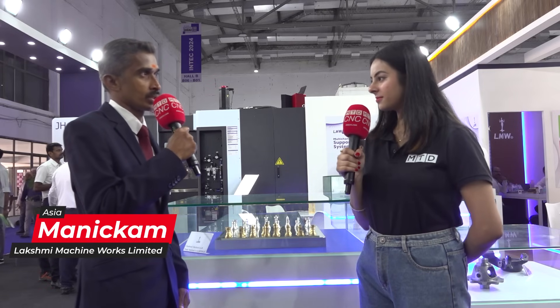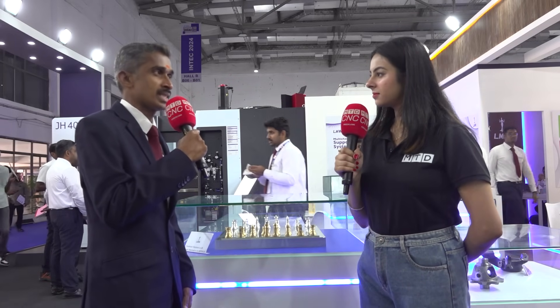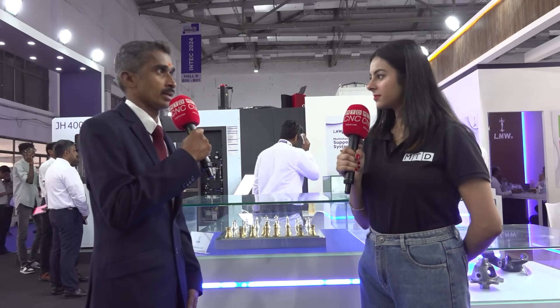Good morning to all. We are not only providing machines to the customer, we are giving complete solutions. How to make the product, how to transfer the component, and what is the quality criticality of the component — based on that, we design the fixtures, toolings, transfer lines, and automation. Best in class solutions we are providing to the customers.